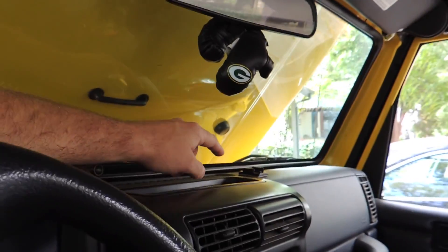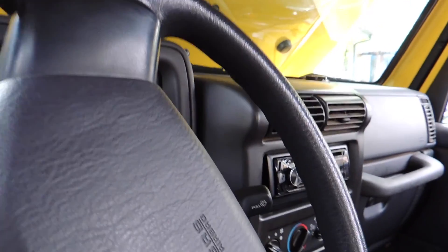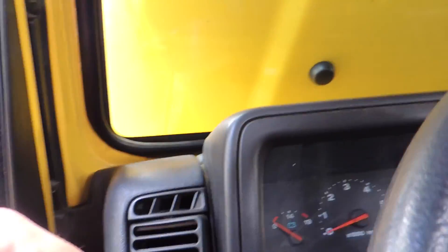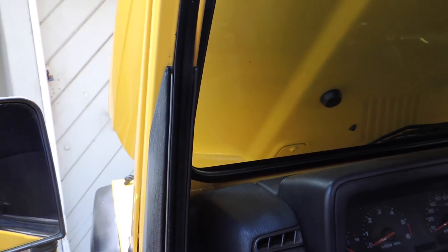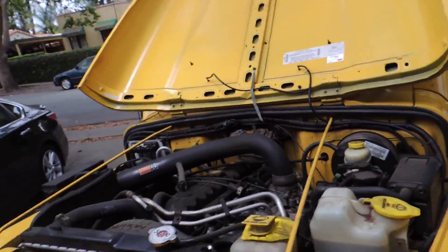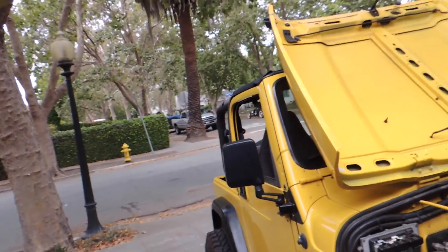I'm a Green Bay fan by the way — got my little boxing gloves here. That's a little GoPro adhesive tape mount so I can have the camera either way. I'm thinking about installing one on this side as well, and maybe getting a suction cup one for outside. GoPros are really nice. I'm actually recording this from my camera because my GoPro was dead — I didn't charge it all the way.